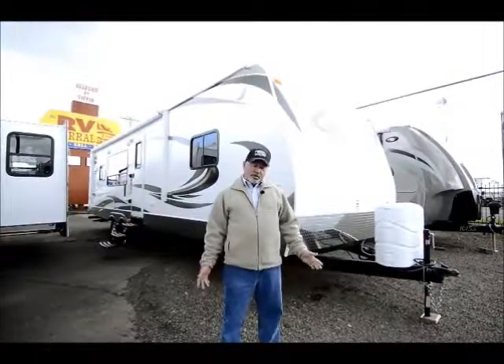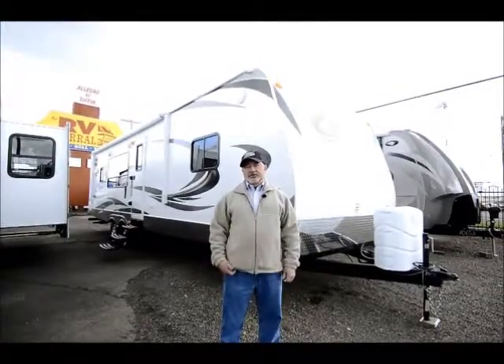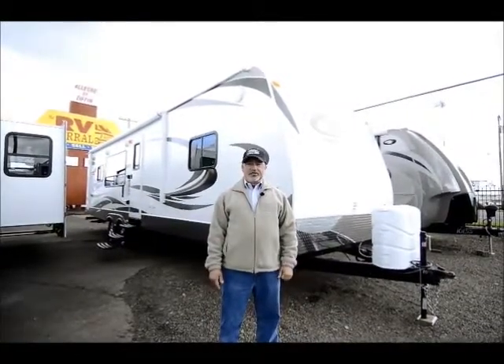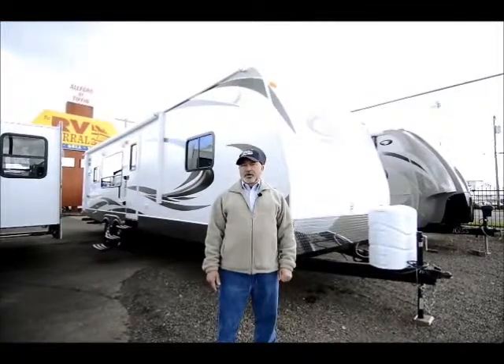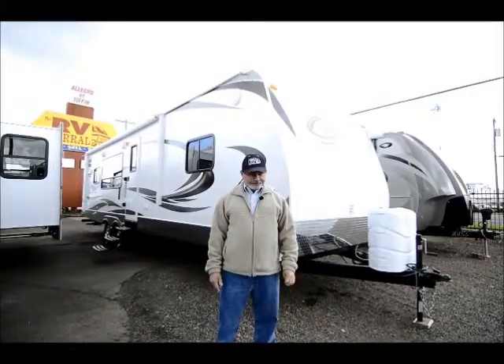You've probably heard, if you've been looking at trailers at all, that Cougar is a good brand. It's actually built here in the northwest — these are built in Pendleton, Oregon. Built for the northwest, so they're very well constructed and made for year-round use — you can use these year round and be comfortable in them.